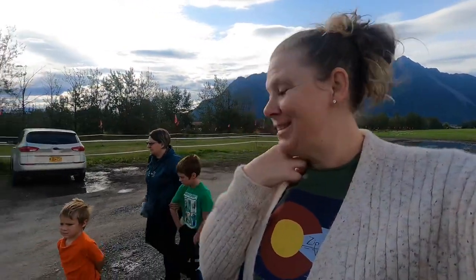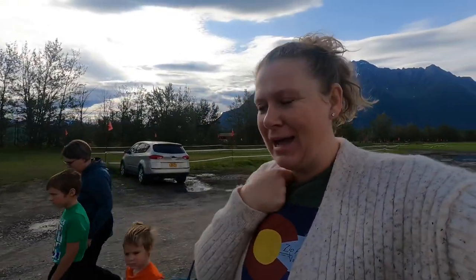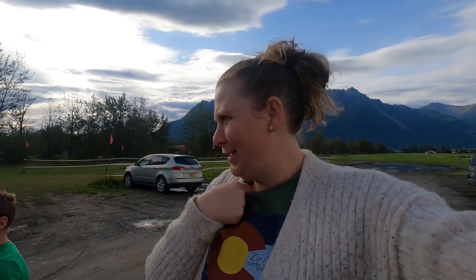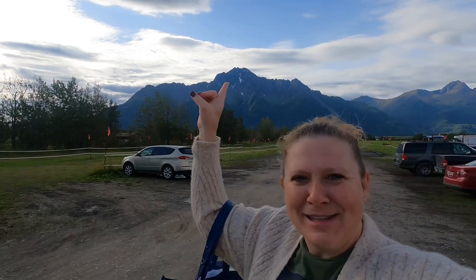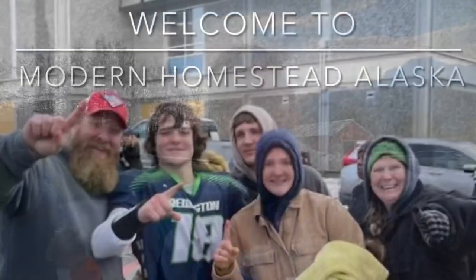Welcome back to Modern Homestead Alaska. Today is day 11. This morning my amazing neighbor and her boys and I are at Pyra's Pioneer Peak Farm. It is a you-pick farm, so the boys and Amanda and I are going to go pick some vegetables. Join us today, welcome to our vlog.